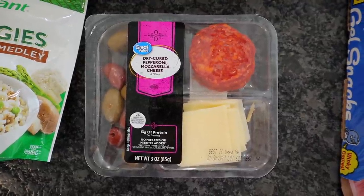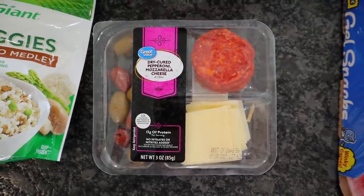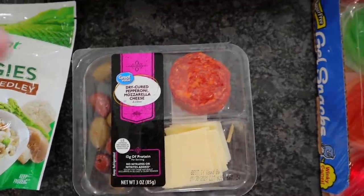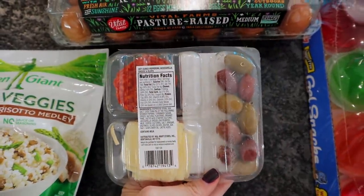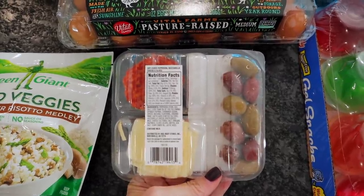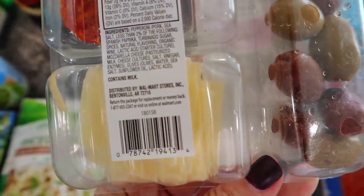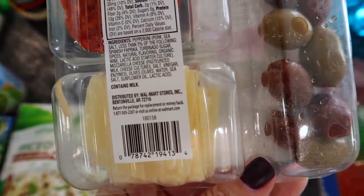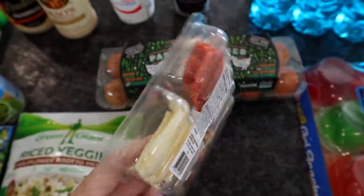Chris picked up one of these to snack on. This is the Great Value Dry Cured Pepperoni, Mozzarella Cheese, and Olive Pikes. They're around $2 and something at the store. Ingredients aren't horrible. Of course, any pepperoni usually has like sugar and stuff like that in it. But carb count is only two total carbs, so zero net carbs. Again, just cheese, olives, and pepperoni.